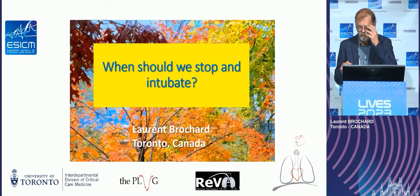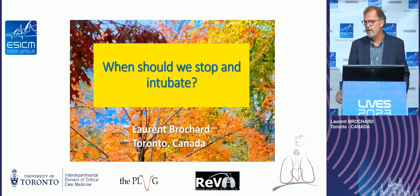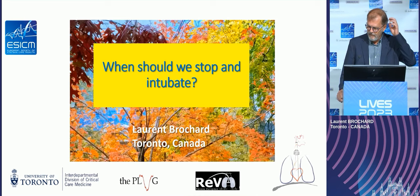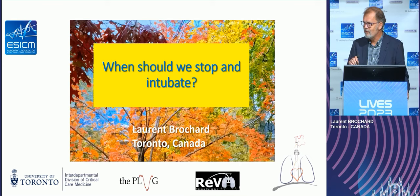Thank you for the invitation. This is a key question, probably one of the most important in the ICU: the decision to intubate and ventilate. And the answer is: we don't know. Thank you very much.